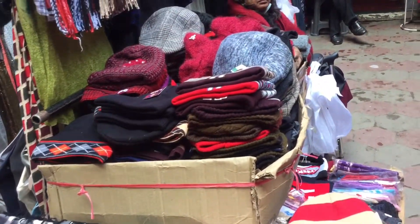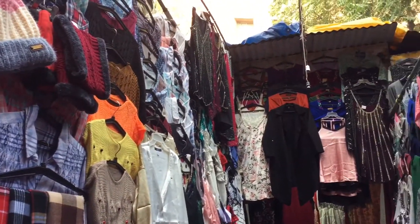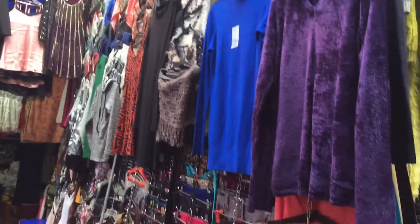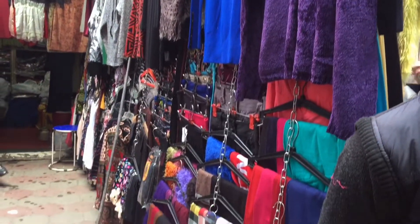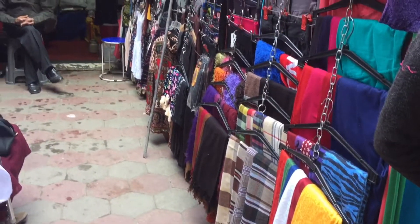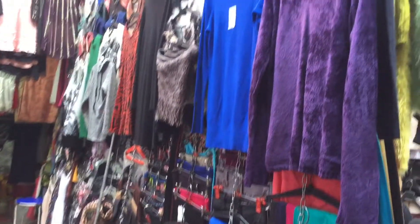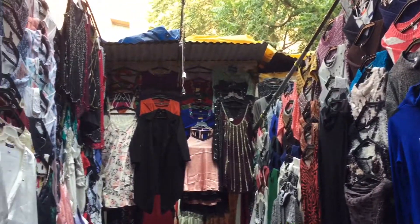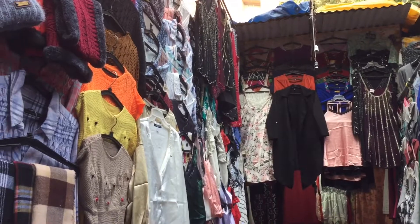Shop 14 mein aapko beanies milenge jisko hum caps vagera bhi kehte hain. Yahan par jackets, sweaters aur tops milenge — yeh thodi mixed type shop thi jahan par aapko summers aur winters dono ki cheezein mil jayengi. Inke paas zyada tar stalls available thi aur stalls ka price 200 rupees se start hota tha. Inke paas velvet jacket type cheezein bhi thi.